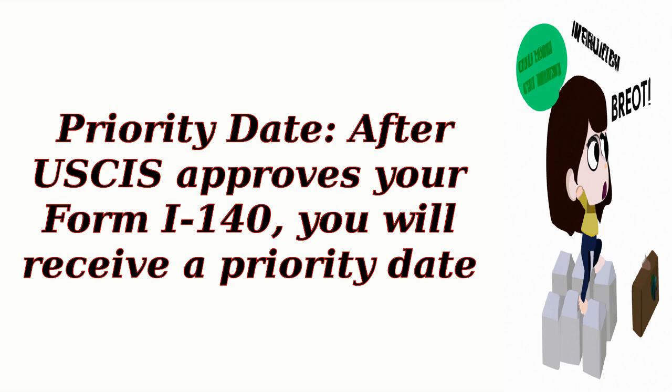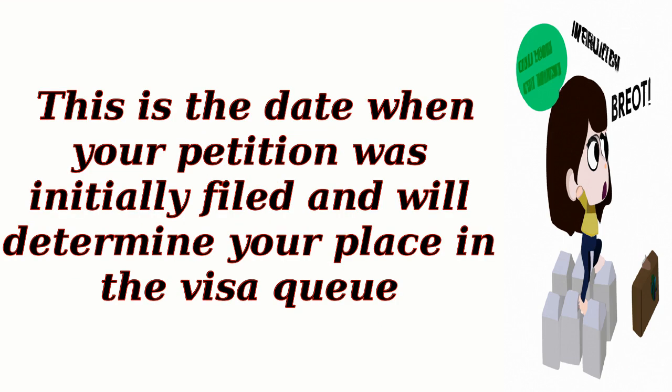Step 4: Priority Date. After USCIS approves your Form I-140, you will receive a Priority Date. This is the date when your petition was initially filed and will determine your place in the visa queue.